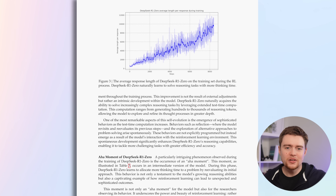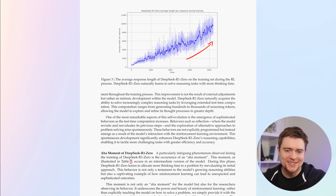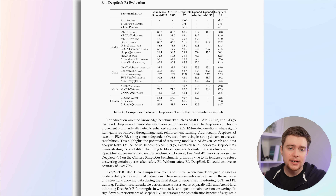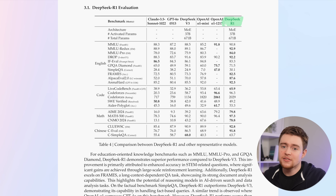As they trained the model, they noticed an interesting behavior: the average length of responses was slowly increasing, meaning the model was learning to reason for longer and longer. These are the final results, and they are very close to OpenAI's reasoning models. However, their conclusion was that this model still struggles with challenges like poor readability and language mixing. So they decided to collect a small amount of high-quality data and use it to fine-tune the V3 model first before reinforcement learning. That is the final R1 model, which scores very high on all benchmarks.